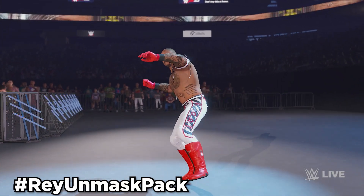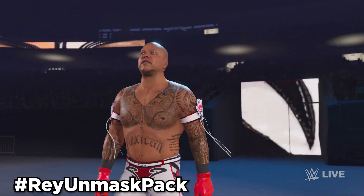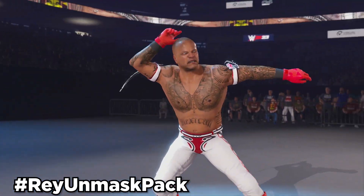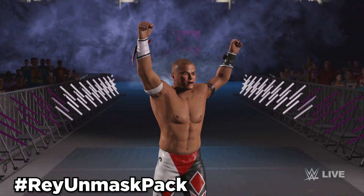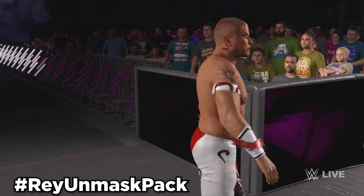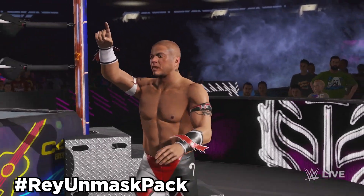Next up, we have two unmasked Rey Mysterios. The first one is Rey Mysterio Unmasked — use hashtag ReyUnmaskPack. This is an unmasked Rey Mysterio where you can change his mask to whatever mask you want, or just leave him unmasked. The second one is a Rey Mysterio Jr. unmasked, also using hashtag ReyUnmaskPack. You can change the mask on this Rey Mysterio Jr. to whatever you want, or keep it maskless and maybe make a Filthy Animals Rey Mysterio.